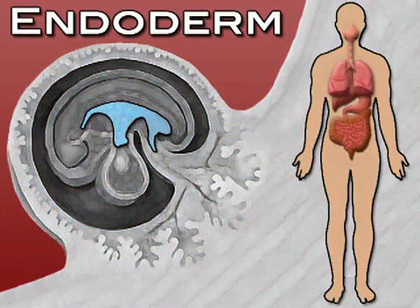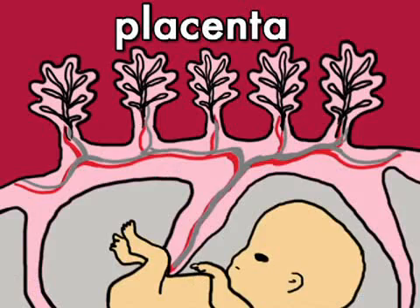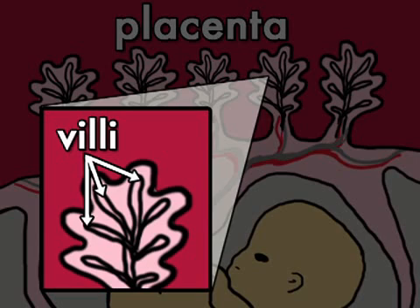Meanwhile, your embryo's inner layer, called the endoderm, will eventually house organs like lungs and intestines. In addition, your baby's placenta will also begin to develop now. And it is through the placenta and finger-like structures called villi that your embryo will receive nourishment during your pregnancy.